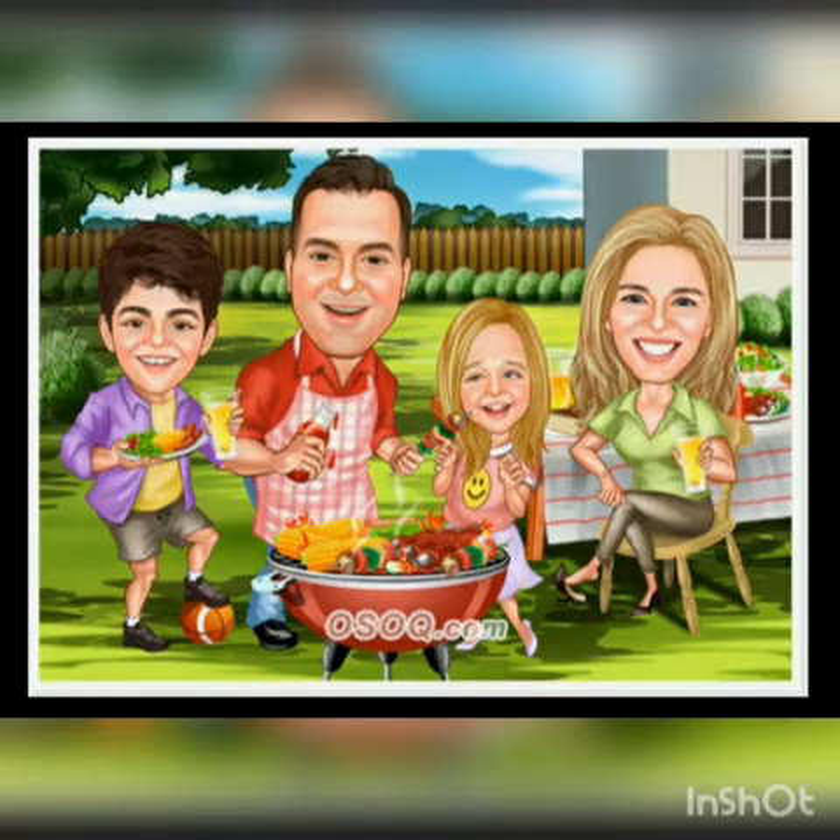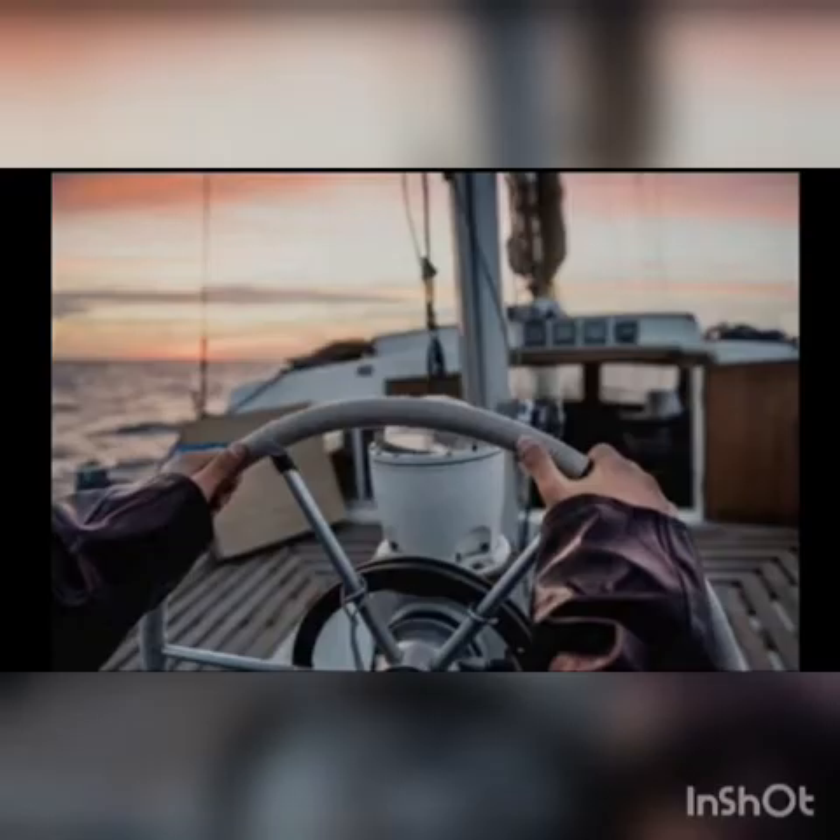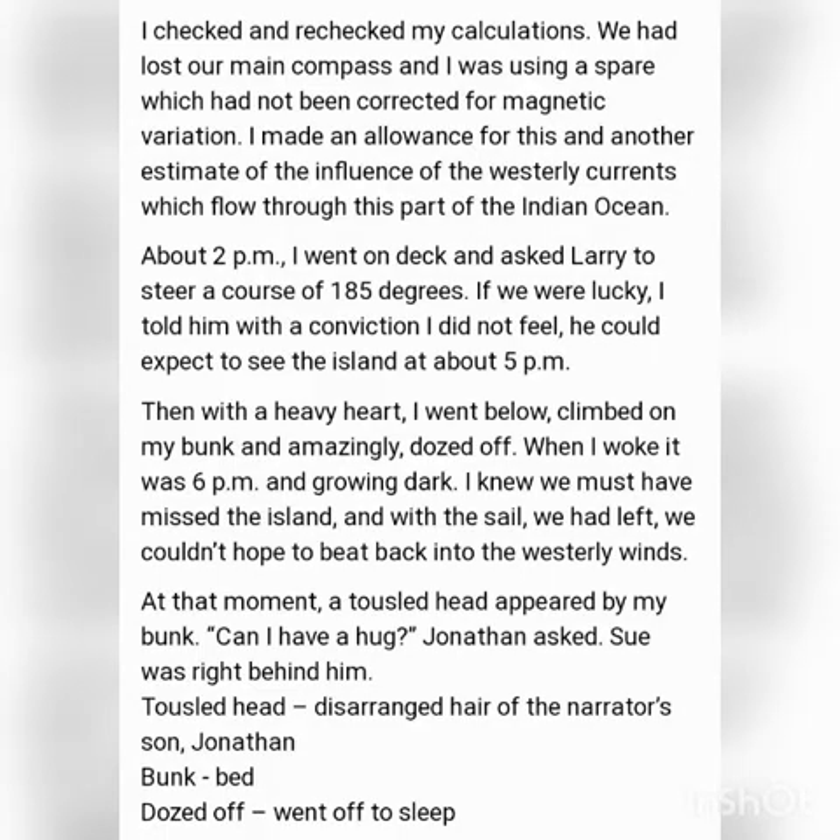This made the narrator realize they had to make it to the island. He rechecked his calculations — they had lost the main compass and were using the spare one, which was not corrected for magnetic variations. He estimated the influence of the westerly currents flowing through the Indian Ocean. Around 2 pm, he asked Larry to steer the wheel to 185 degrees, feeling that if they were lucky enough, they would see the island by 5 pm. Then he went below and slept.